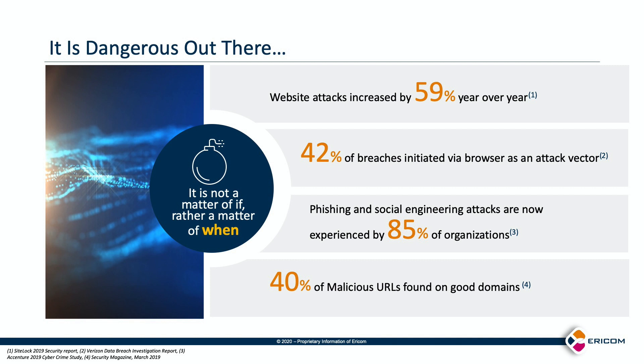We all think about standard web browsing as an attack vector, but along with that we also need to consider employees clicking on embedded URLs in phishing emails as a means of malware penetrating an organization. We all see phishing emails each week, and the research shows that this attack vector continues to be a favorite of hackers.